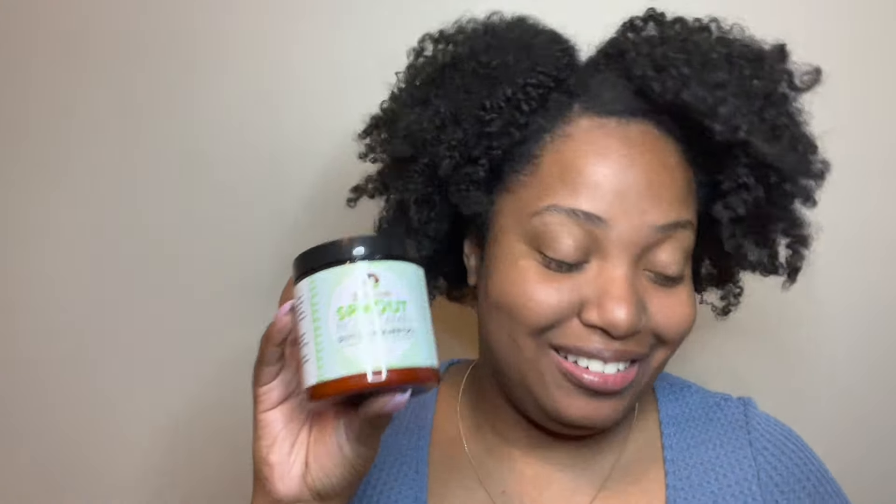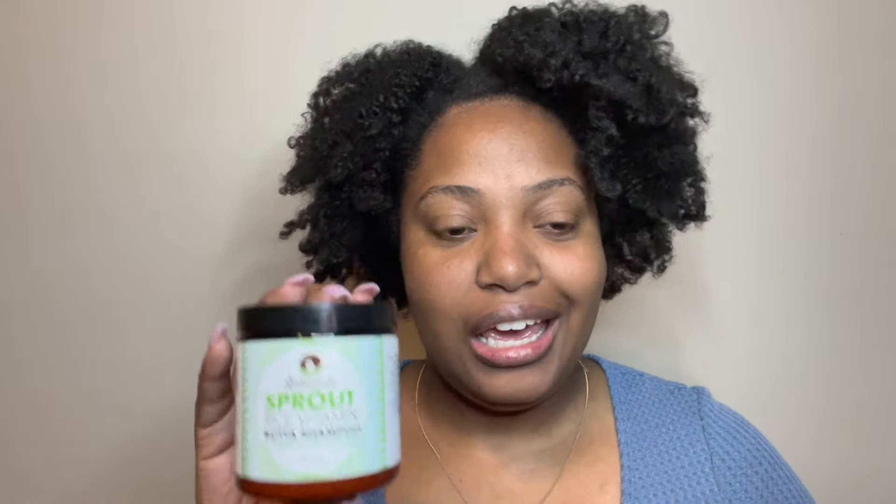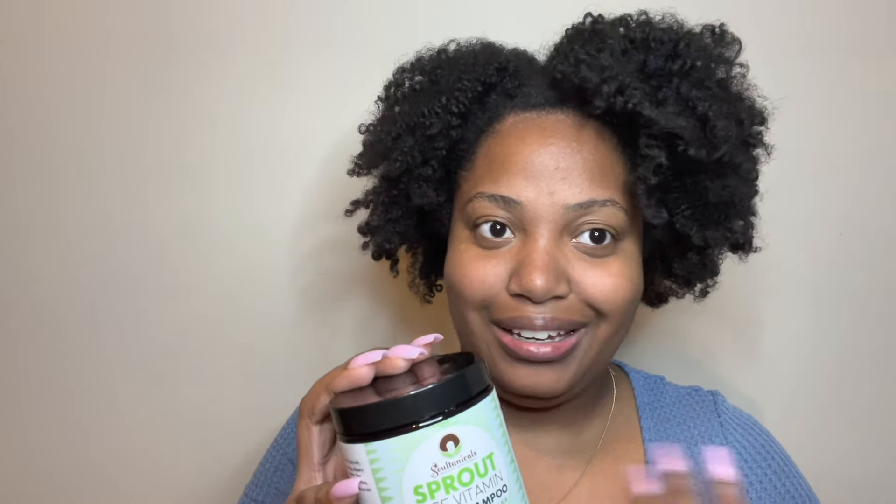I didn't even realize I had three Sultanicals products. The last one is the Sprout Rice Vitamin Butter Shampoo. I tried it once, maybe twice, and it's a good butter shampoo — I can't take that away from it. But it just doesn't give me the moisture I wanted. It's super strengthening, and I felt like a butter shampoo should give me a little moisture. It didn't do that, and it stinks. So I just can't do it — it's got to go.